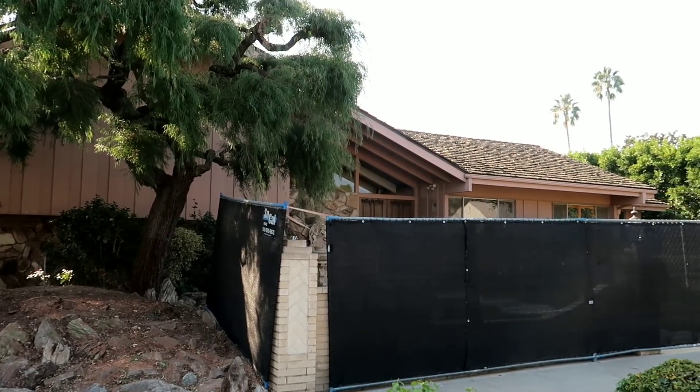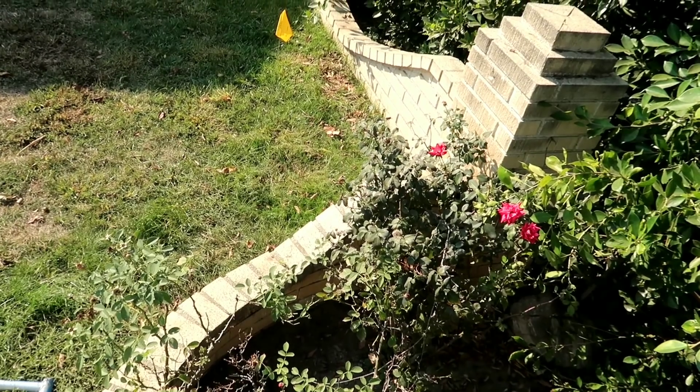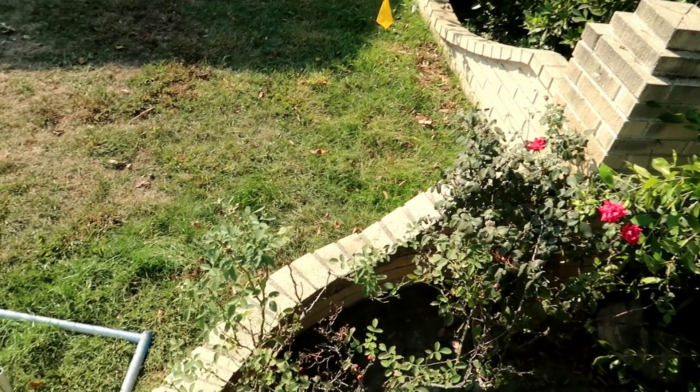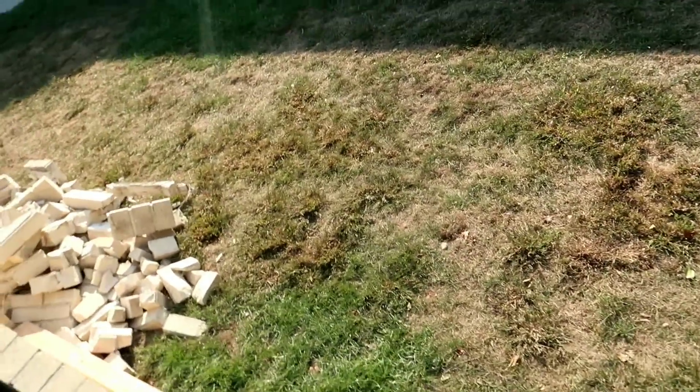Well, it's going to be fun to see it when it's all finished. It looks like one of the first things to go is these bricks and everything, this outlying fence. You can see they're tearing some of it down over here.